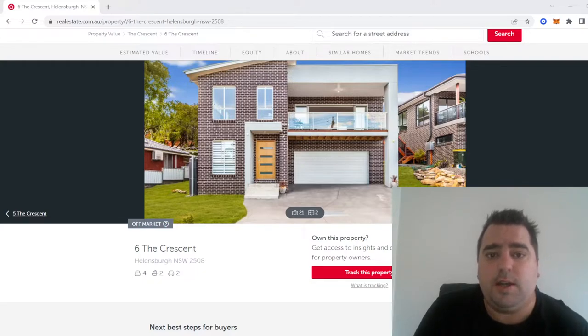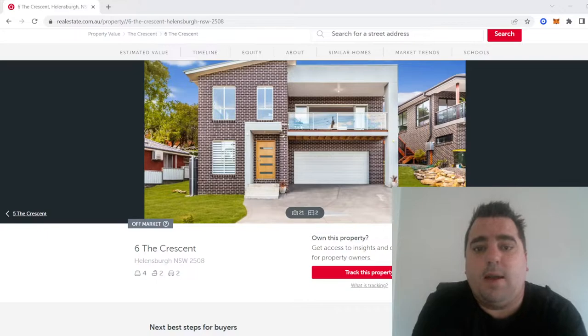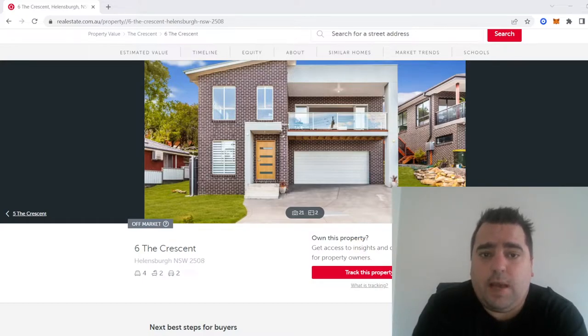The closer you get to the station, the more expensive the properties are. When you're standing on the balcony looking to the front of the property, it actually goes out over a valley, and in that valley is where the train station is, probably about 800 metres away. It does slope quite a way, so you do get quite nice views from that property — it was very nice to sit out on that deck.